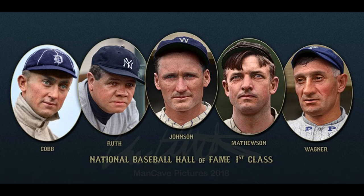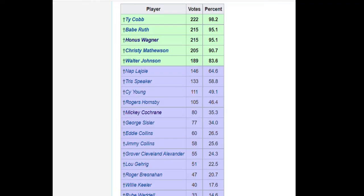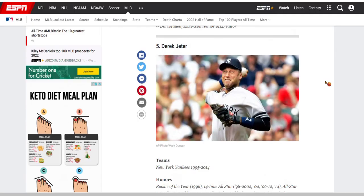Honus Wagner tied Babe Ruth for the second most number of votes, trailing only Ty Cobb in the final tally. Many still consider him today to perhaps be the best shortstop that has ever played Major League Baseball.